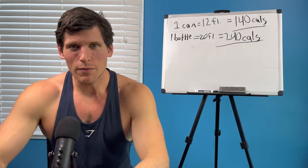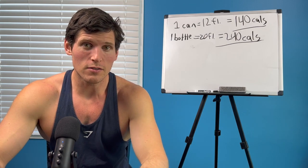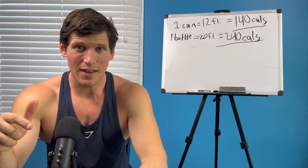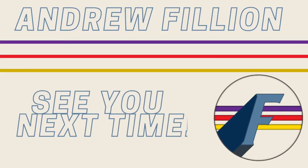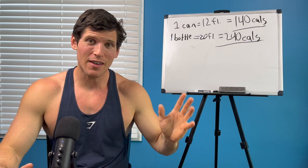I hope these little tricks were helpful for you guys. If they were, go ahead and like this video, subscribe to the channel, and share this with a friend. I've also got a video right here that helps you get started with calorie tracking, so go ahead and check that one out and we can help get you started losing weight today.